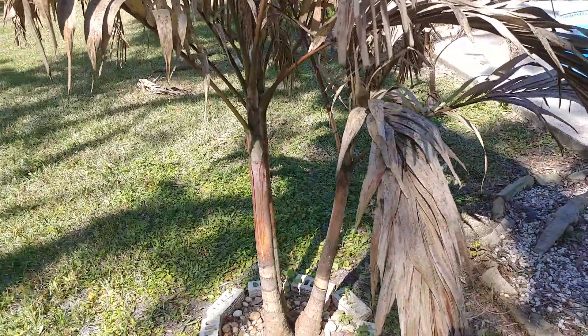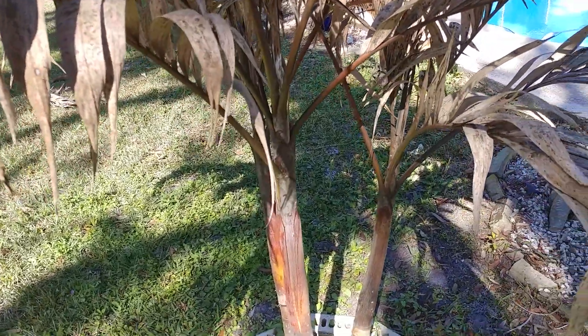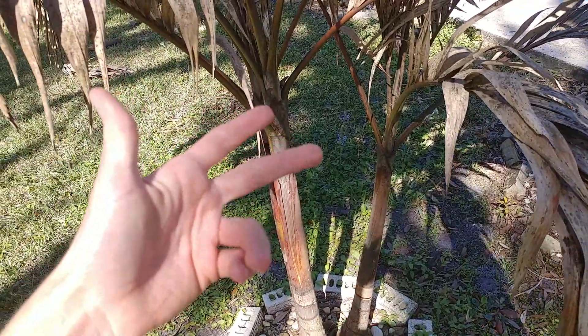This is going to be a quick video discussing a certain type of weevil — a beetle that invades stressed palms, palms that are either under stress, dying, or dead.